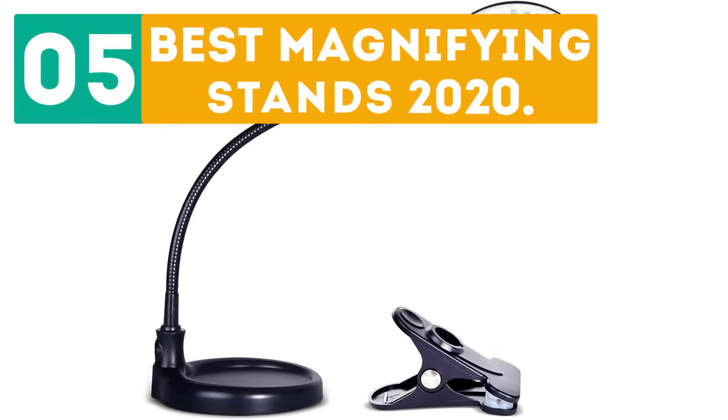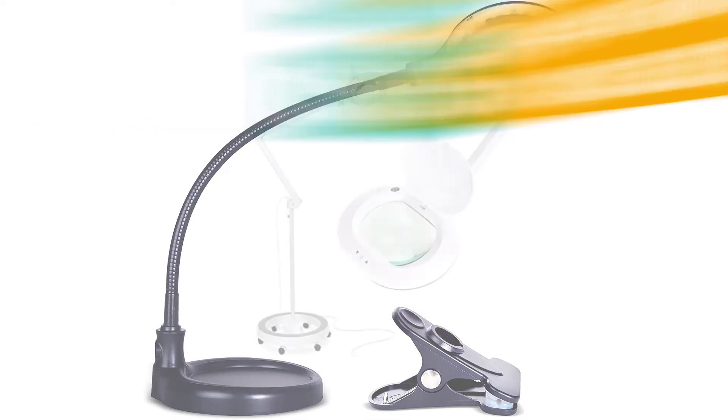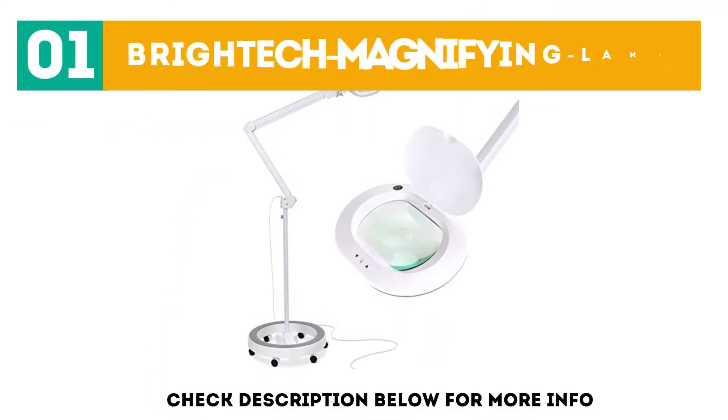Gierboer presents the 5 best magnifying stands 2020. Let's get started with the list. Starting off at number 1: Bright Etch Magnifying Lamp.